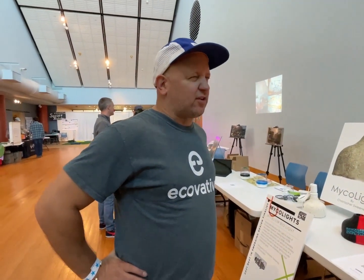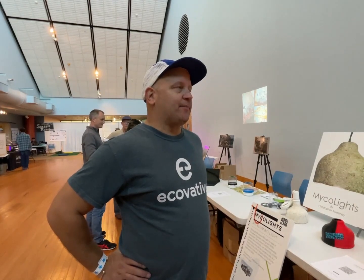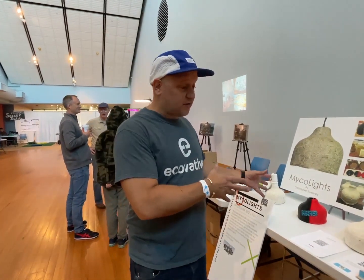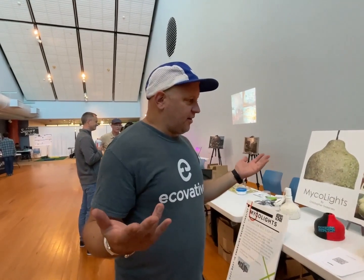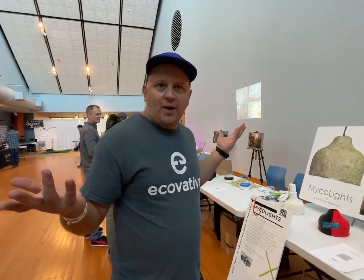Ecovative already does packaging replacement. There's a large wine company in California that got a big investor, and they can replace all the styrofoam with mycelium material. If you crumble one of these up, it'll be gone in weeks — plants, bugs, everything will compost it. Zero waste. It's not alien to nature; it's already a part of nature.